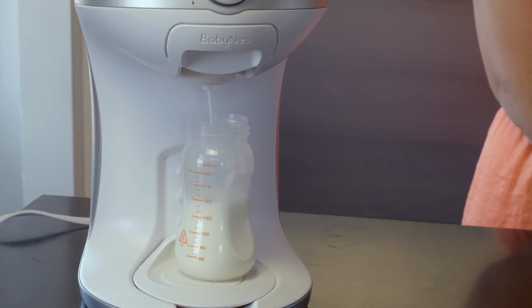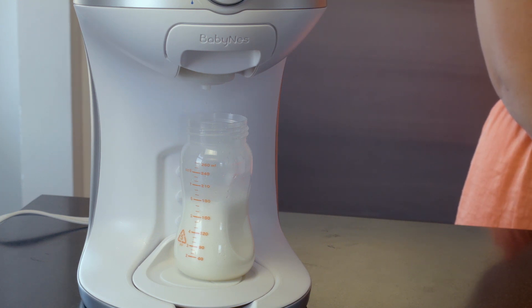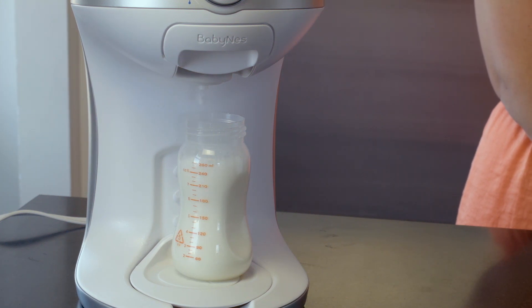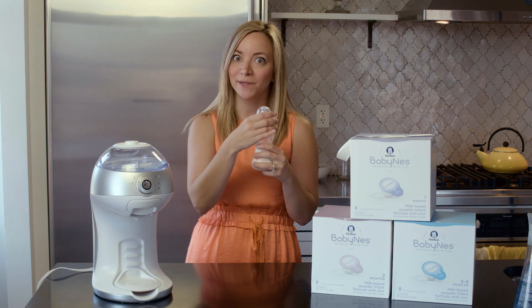How easy is that? There's no warming because you preset the temperature — you don't have to touch that. There's no warming bottles, no shaking bottles, no mixing clumps. It's all done for you. Bottle is ready to go — feeding time is here and we're done.